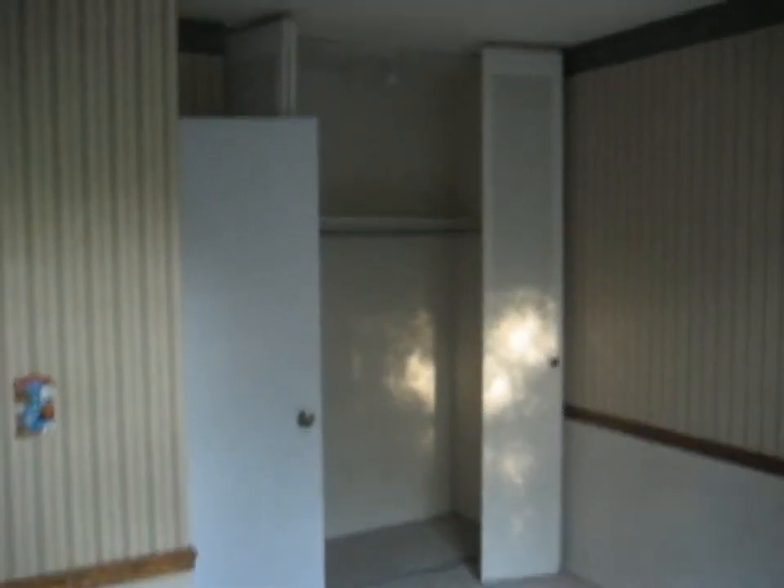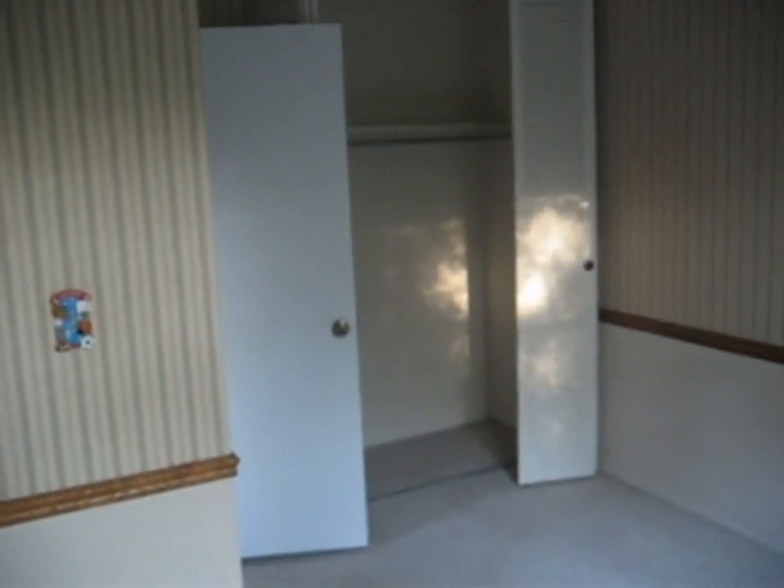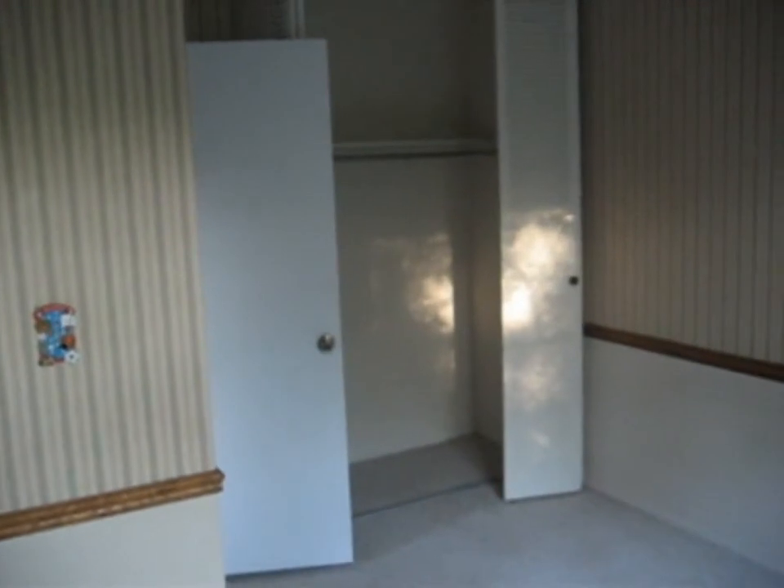I'll give you another angle from back here. That's going to do it for 150 Bright Oak Circle in Cary.